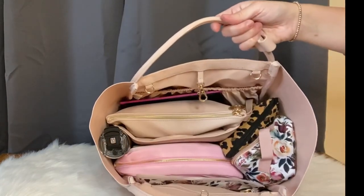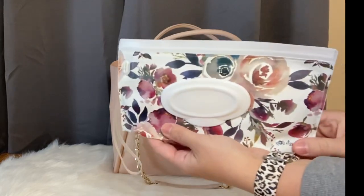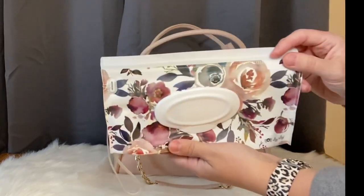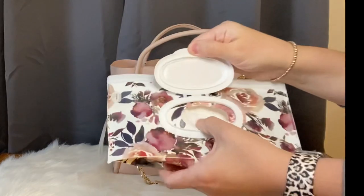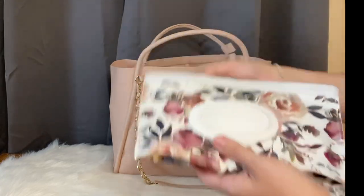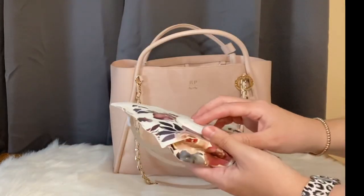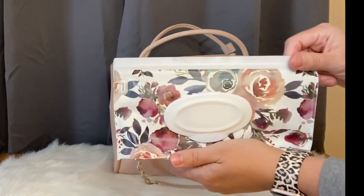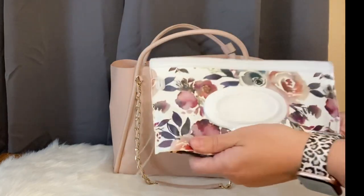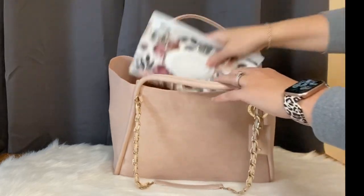It also comes with stroller straps, which I don't have on right now. First thing inside, I have my reusable wipes pouch. I absolutely love these — do yourself a favor and grab one. It's great for easy access to wipes, especially with two kiddos. We just got back from a trip and this was so nice on the plane for a quick diaper change. It also doesn't take up as much room as a whole wipes case.